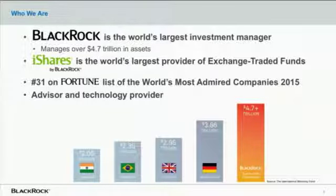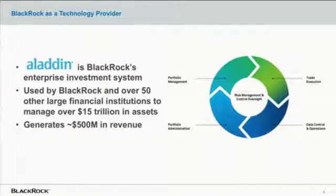We're the world's largest issuer of exchange-traded funds with our iShares platform. We also have an advisory business that works with governments and central banks around the world, and on top of all that, we're a technology provider. The technology that we provide is called Aladdin — BlackRock's enterprise investment system. It covers all asset classes and all parts of the investment management process, everything from trade and order management to risk management and portfolio administration. It's used by BlackRock and we also sell it as a service to over 50 other large financial institutions, managing over $15 trillion in investments. Our software business alone earned us nearly $500 million in revenue last year.